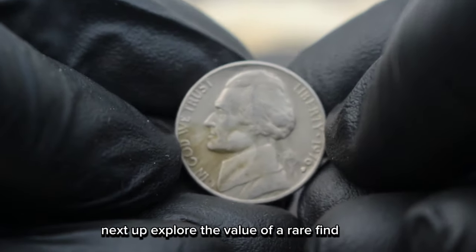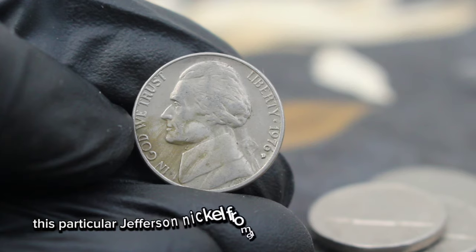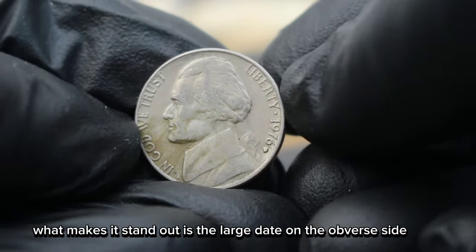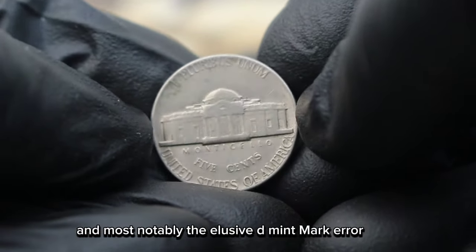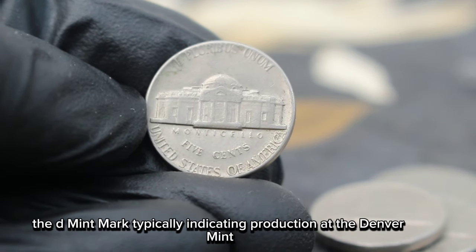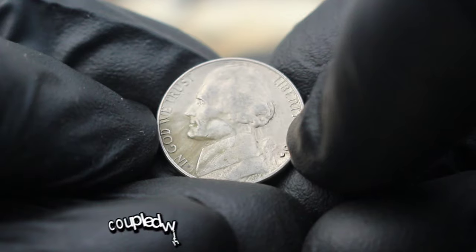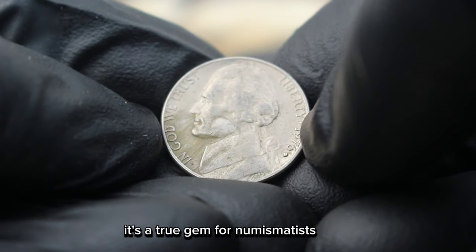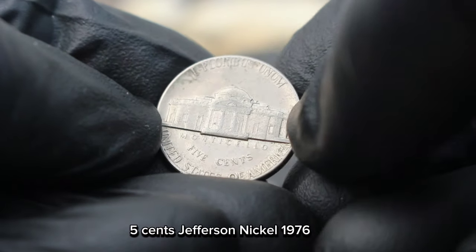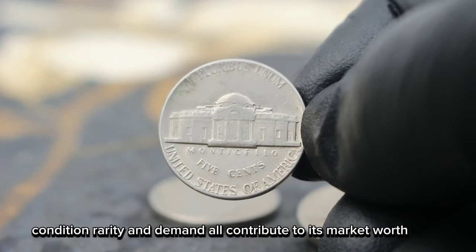Next up, explore the value of a rare find — the Monticello 5 cents Jefferson Nickel 1976 large date with D error mint mark. This particular Jefferson Nickel from 1976 is not your average coin. What makes it stand out is the large date on the obverse side and most notably the elusive D mint mark error. The D mint mark, typically indicating production at the Denver Mint, is missing on this coin due to a minting error, making it a rare find for collectors. Coupled with the large date variation, it's a true gem for numismatists. When evaluating the value of this coin, several factors come into play — condition, rarity, and demand all contribute to its market worth.